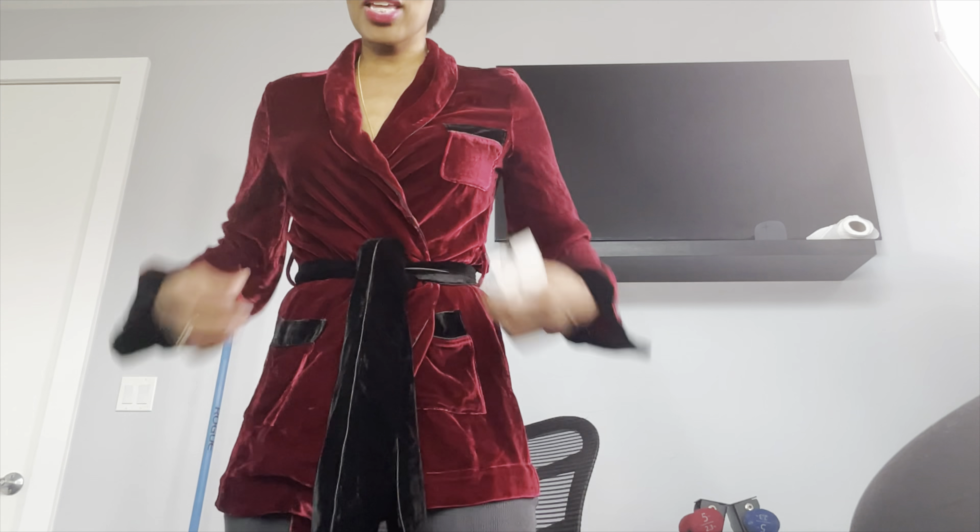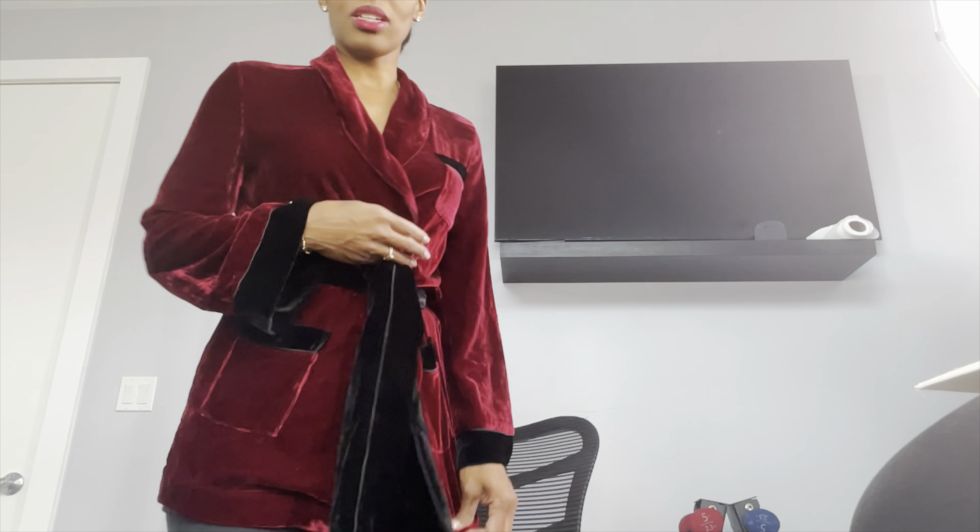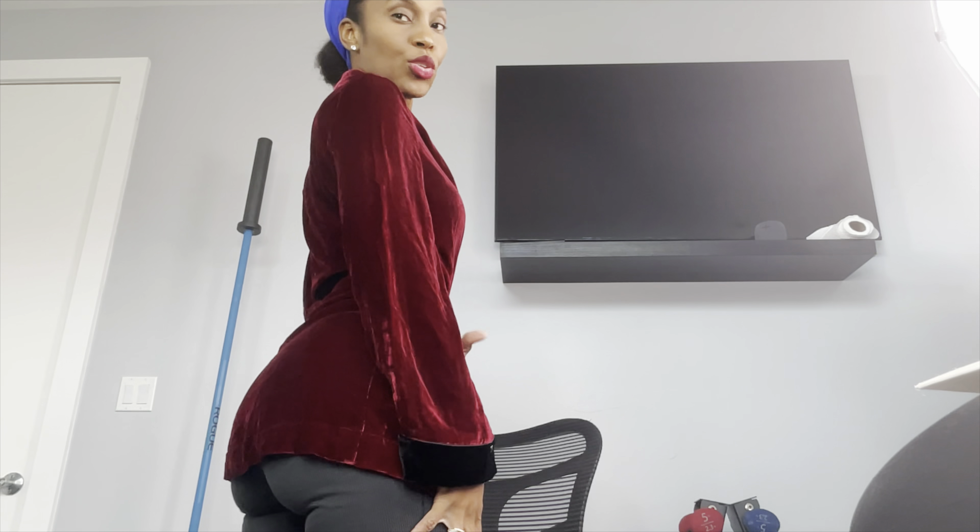I always get these sets from Saks. This top is probably regularly like $390 or something like that, but I think I got it for $70. Let me just show you how it looks — I just have it on a little pair of Skims pants. This is called the line color. I mean, this color is absolutely beautiful.